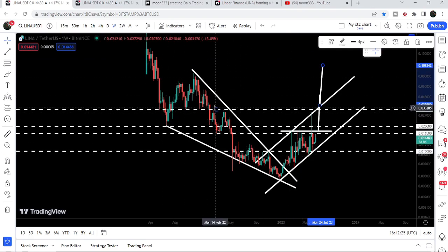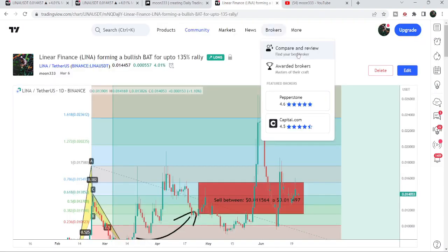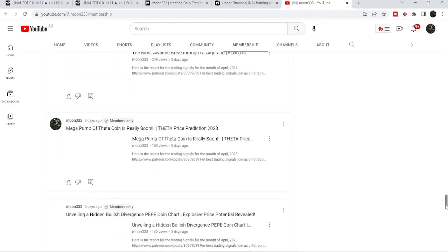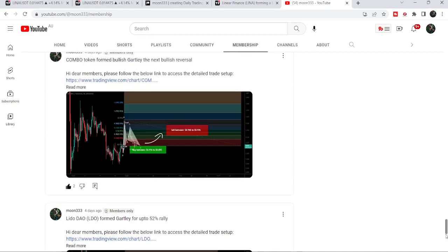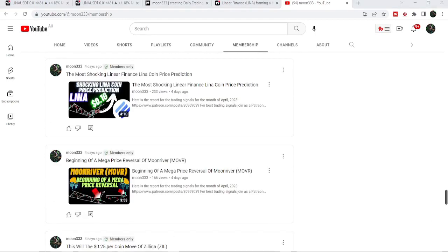So this was the update. I hope you have liked the analysis — do hit the like button and subscribe to the channel. For more trading signals you can also join me as a YouTube member or Patreon member, links are in the description. Take care, goodbye.